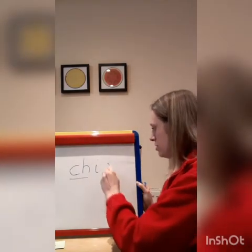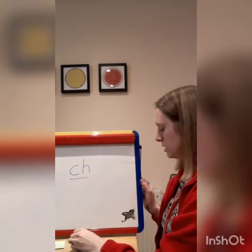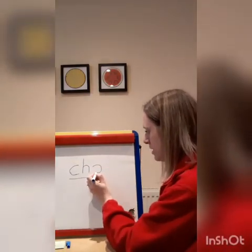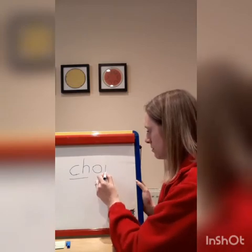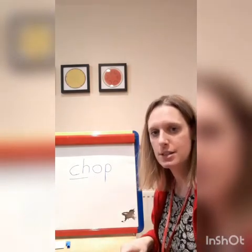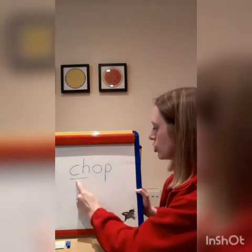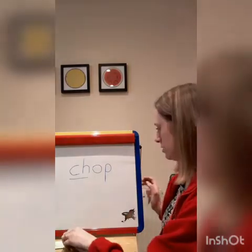Let's do another word. It's going to have our 'ch' sound at the beginning. So I'm going to leave the 'ch' sound there, and the next sound is going to be an 'o', and the last sound is going to be a 'p'. Let's see if we can read this word together. Are we ready? Ch, o, p — chop. Well done.